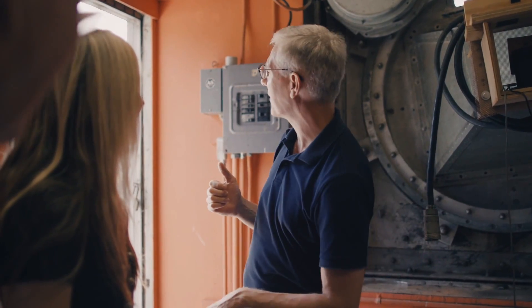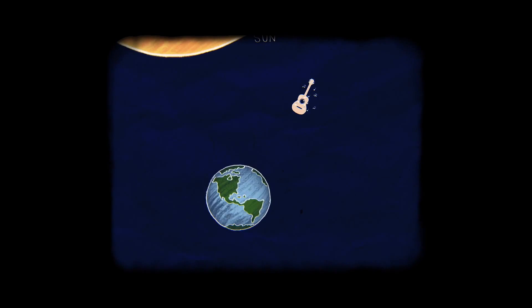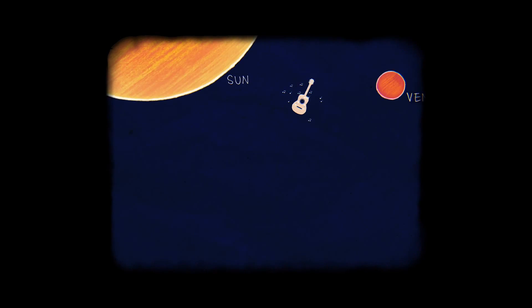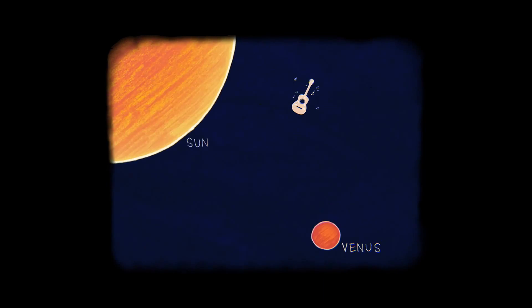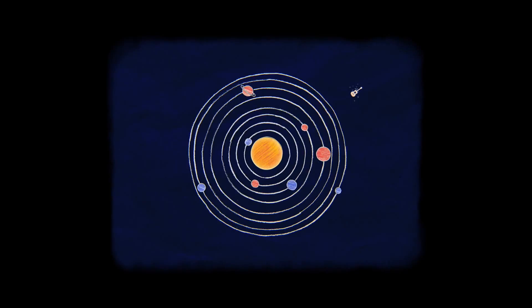Maybe at this hour, it will go past the planet Venus on its way out of the solar system. I love creating worlds for each of my albums. And sending this one into space makes it truly universal.